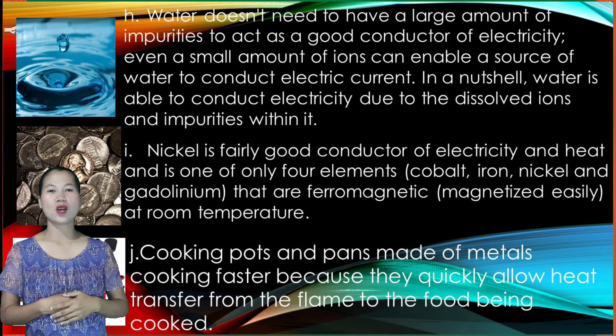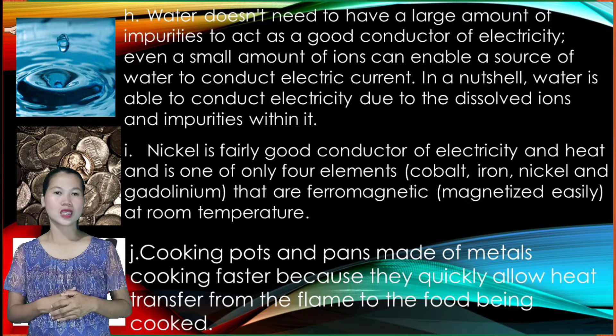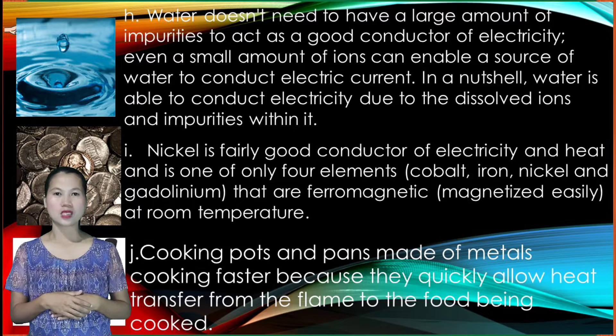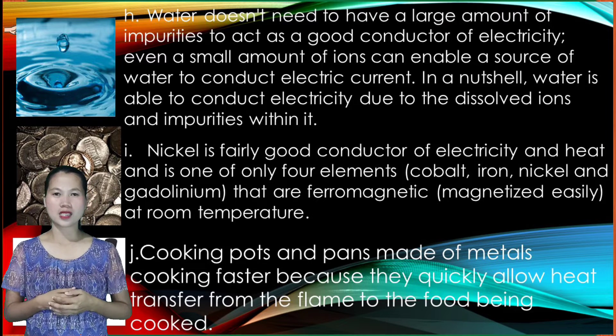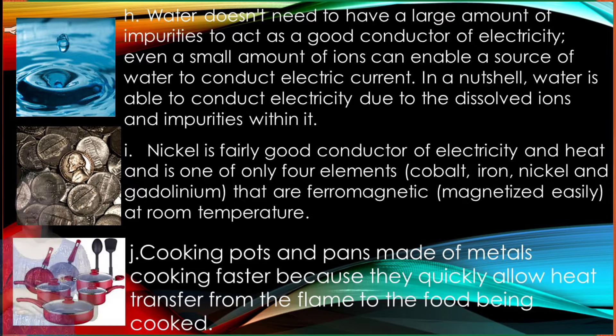Water doesn't need to have a large amount of impurities to act as a good conductor of electricity. Even a small amount of ions can enable a source of water to conduct electric current. In a nutshell, water is able to conduct electricity due to the dissolved ions and impurities within it.